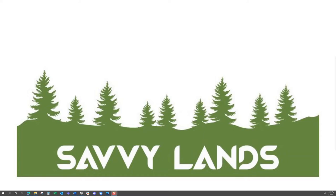Hey guys, I'm Matt from the Society of Land. I've got another property in Brewster County, Texas — that's West Texas. It's 20 acres near Big Bend. Check this out.